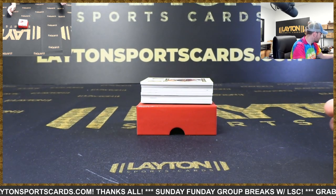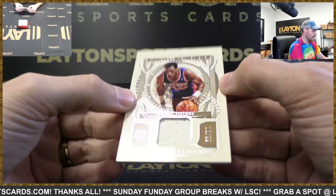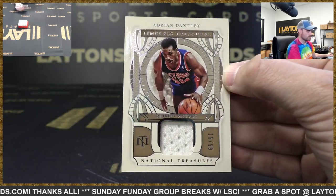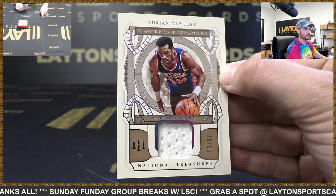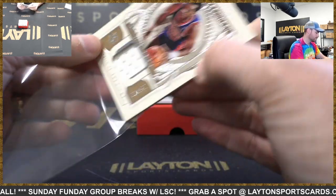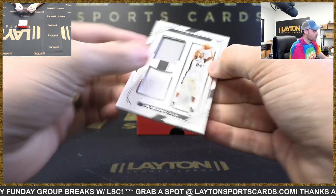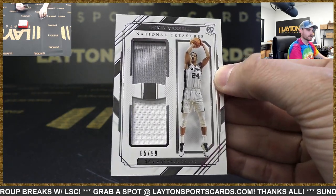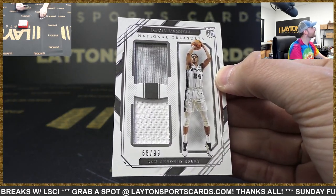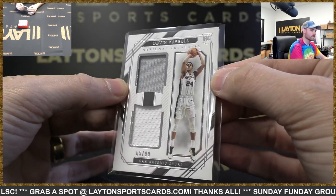Where's it from again? It's from iMac 19-20. Adrian Dantley jersey card to 99, Pistons. Rookie dual jersey to 99 — Devin Vassell. There you go, Spurs. Woo! Devin Vassell.